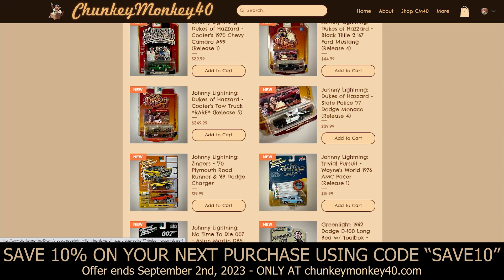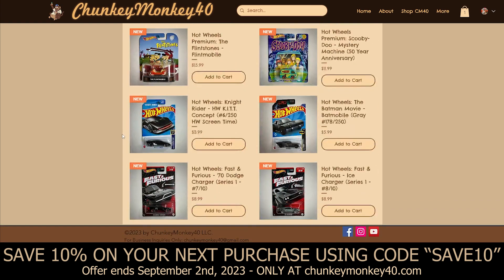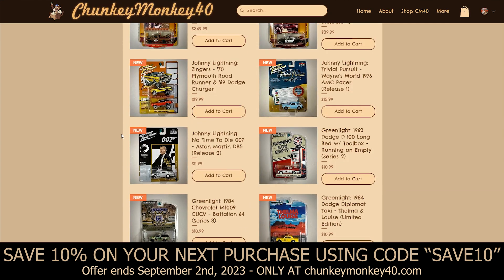We also have the 1977 Dodge Monaco, part of Release 4 — this is the state police car from Dukes of Hazzard. Continuing on with Johnny Lightning, we've got the Zingers 2-pack, which consists of a 1970 Plymouth Roadrunner and a 1969 Dodge Charger RT — yes, it is orange. Spoiler alert: there are no General Lees on the website yet, but I am working on a YouTube series called Chunky's Customs where I'll be making custom General Lees, and all of those will be loaded on the website as soon as the series is released.